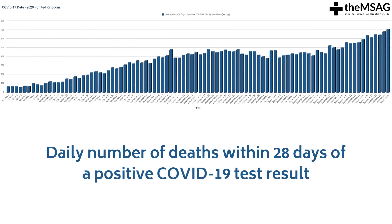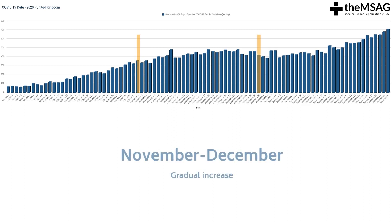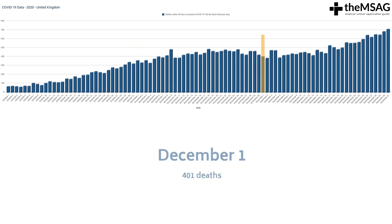This is a graph showing the daily number of deaths within 28 days of a positive COVID-19 test result, between the 1st of October and the 31st of December 2020. The number of deaths on the 1st of October was 66, and the daily death rate rose steeply in October to 320 deaths on the 1st of November. The daily death rate then followed a more gradual increase in November and December, with 401 deaths on December 1st, rising to 709 deaths per day by December 31st.